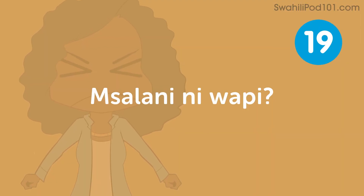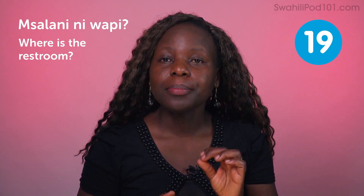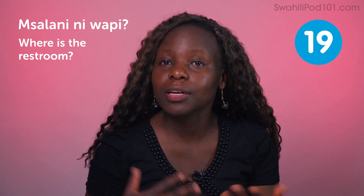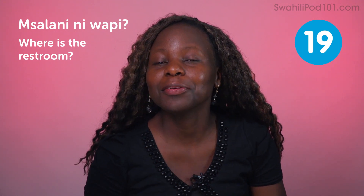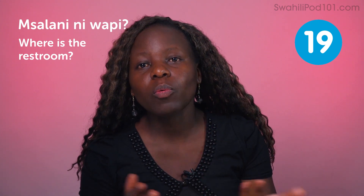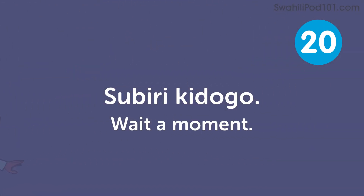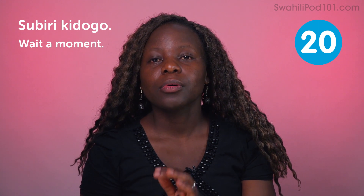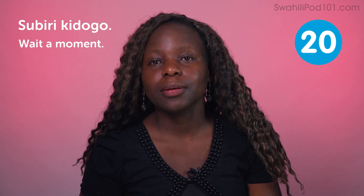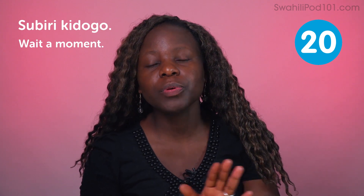Msalani ni wapi — where is the restroom? You may need this phrase especially if nature keeps calling. You can say: Tafadhali, msalani ni wapi? — Excuse me, where is the restroom? Subiri kidogo — wait a moment. When you're caught up doing something and someone asks for a favor, you may use this phrase. Just a moment — subiri kidogo.